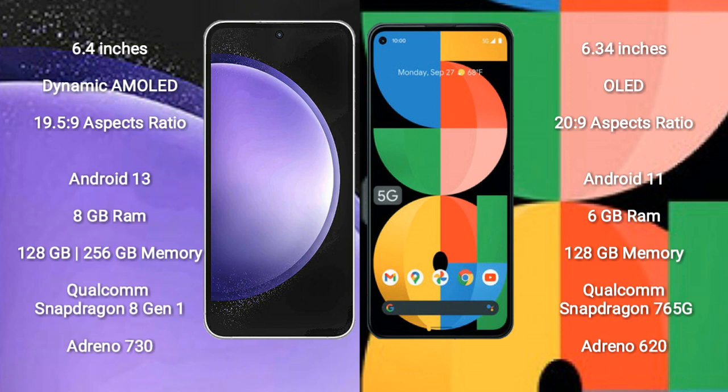Samsung Galaxy S23 FE comes with 8GB RAM and 128GB or 256GB internal storage, Qualcomm Snapdragon 8 Gen processor, and GPU Adreno 730.